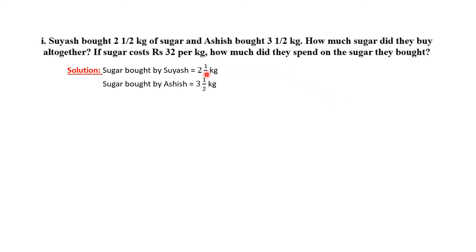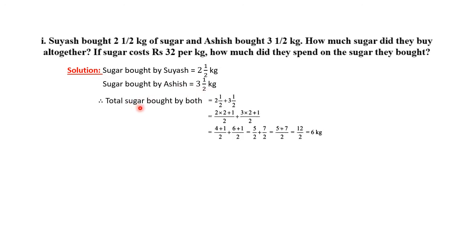Given: Suyash bought 2.5 kg of sugar and Ashish bought 3.5 kg of sugar. We are calculating the total sugar bought by them. We have to add 2.5 and 3.5 — these are mixed numbers, so we will add them.